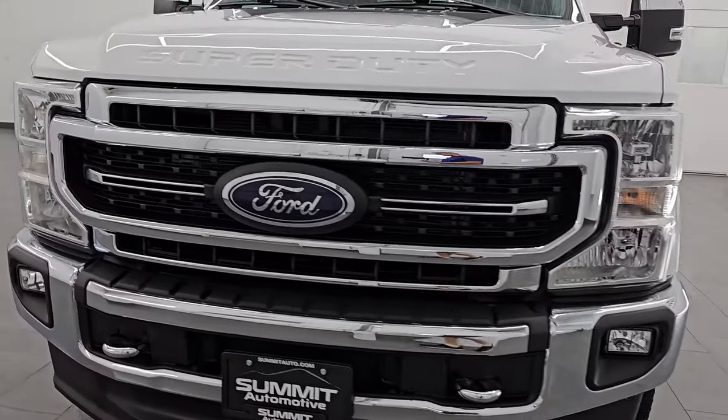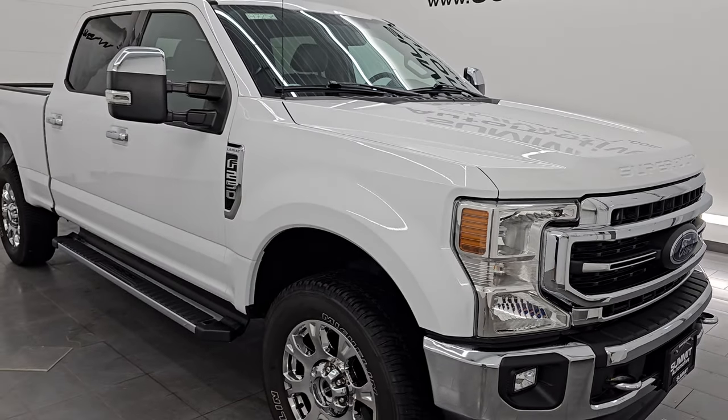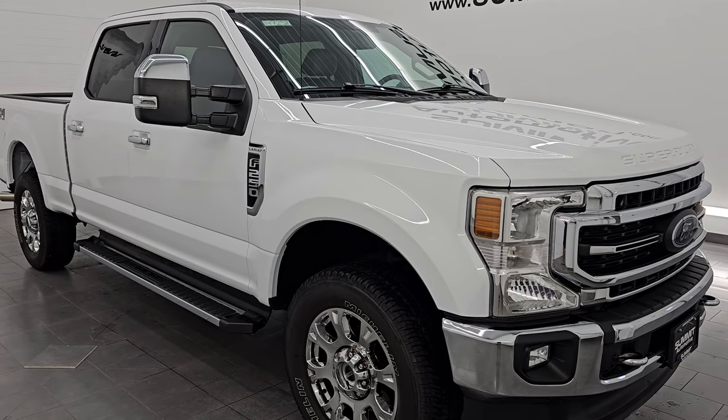This 2021 Ford F-250 has the 7.3-liter Godzilla V8 engine, puts out 430 horsepower, and it's paired up with a 10-speed automatic transmission. This truck has been fully safetied and inspected by our service shop, has a fresh oil and filter change, all the fluids have been checked and topped off, and it is 100% ready to go.